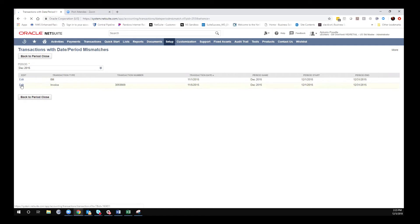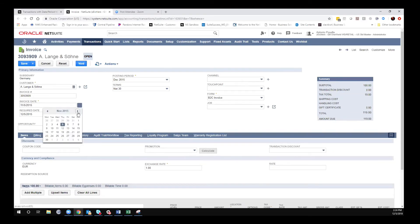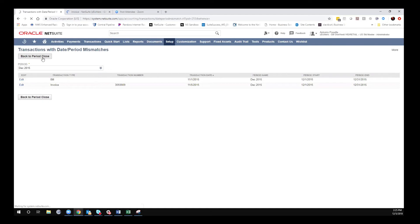I have some mismatches here — the transaction date is in one month but the period is December, so they're mismatched. That may be okay for your use case; it's just bringing it to your attention to keep things clean. If you go to the invoice and click Edit, after you fix it, all it's going to do is change the date on the invoice to match the posting period and save. So I can say this wasn't supposed to be 11/5, it was supposed to be 12/5 — someone made a mistake — and I can choose 12/5 and hit Save so now they match.